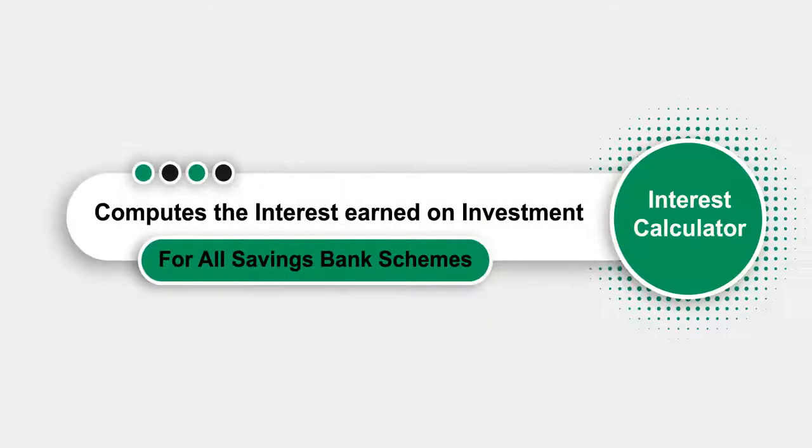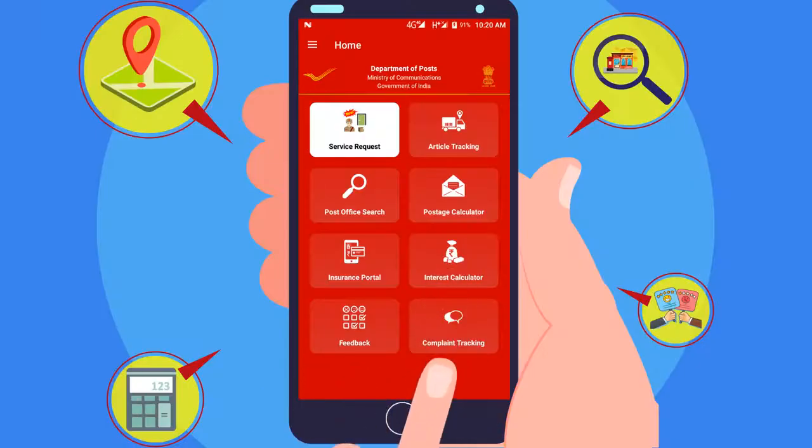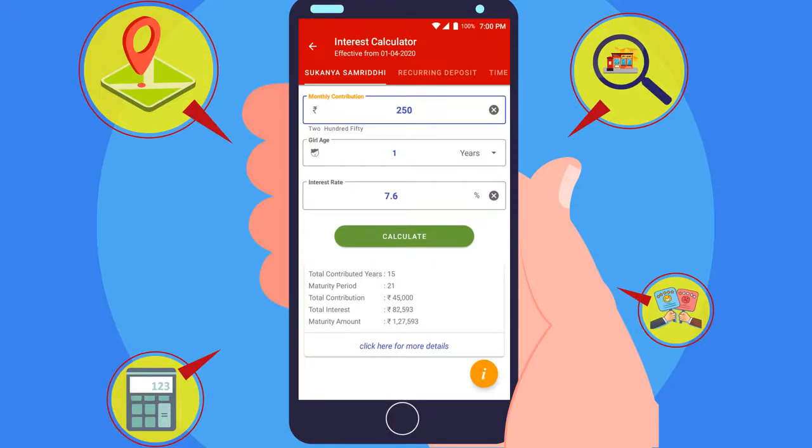Using Interest Calculator, customers can compute the interest earned on investment in any Post Office Savings Bank scheme.